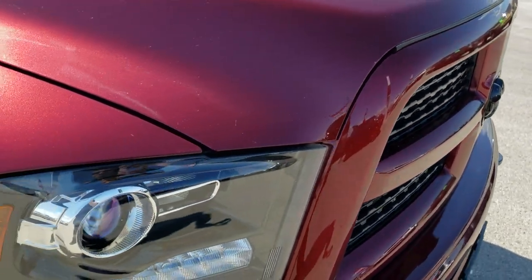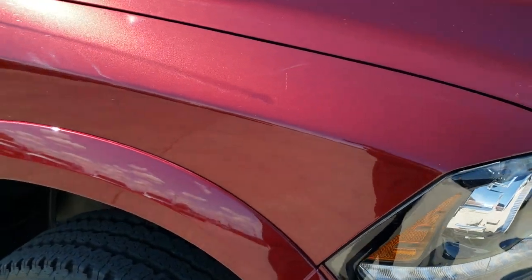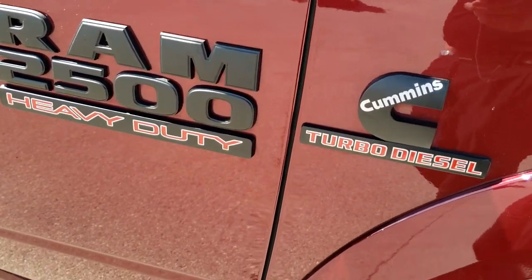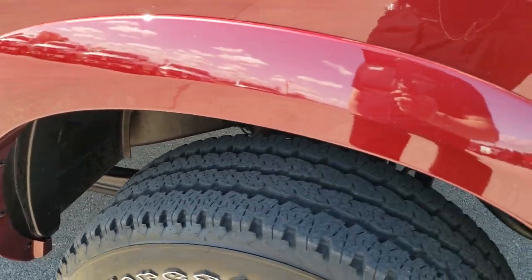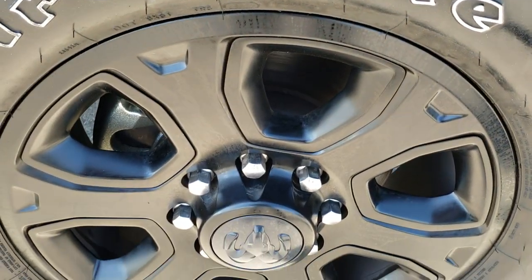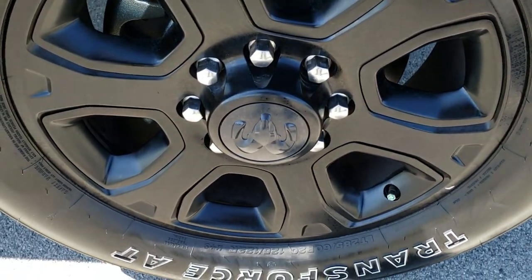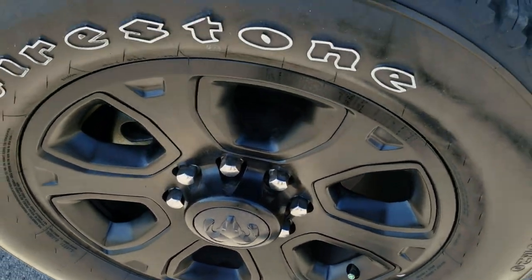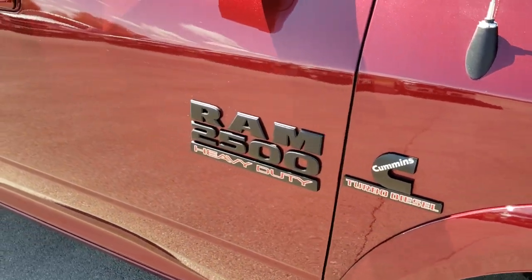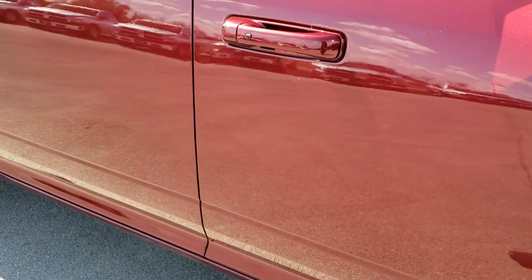All part of the Laramie Sport Edition. You get the blacked out Cummins logo, the blacked out Ram 2500 logo. No dents or dings on that fender there. As you go down this side of the truck you can see just how clean the body is, how reflective and mirror-like that paint is.